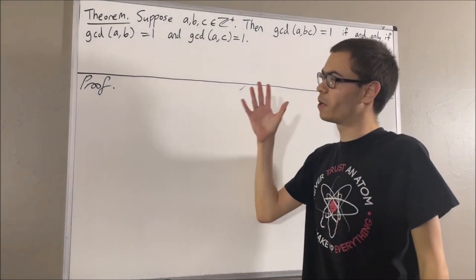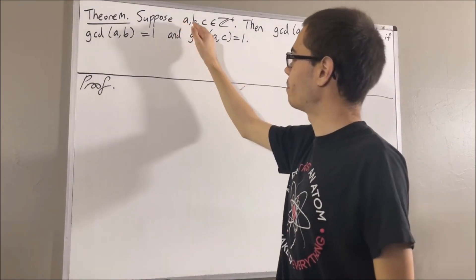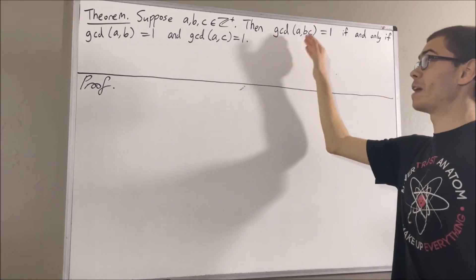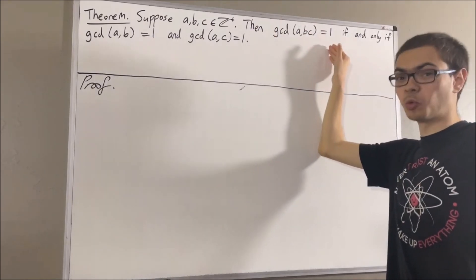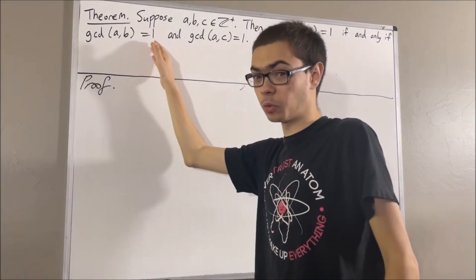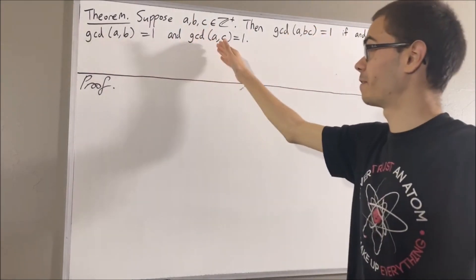In this video, we are going to prove the following theorem. Suppose A, B, and C are positive integers, then the greatest common divisor of A and BC is equal to 1 if and only if the greatest common divisor of A and B is equal to 1 and the greatest common divisor of A and C is equal to 1.